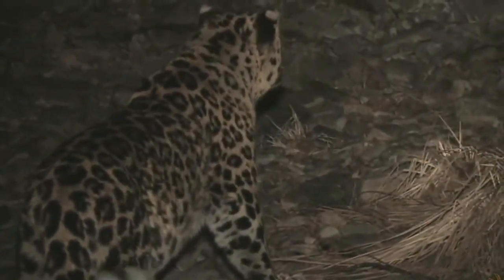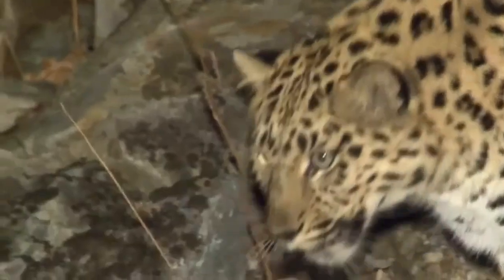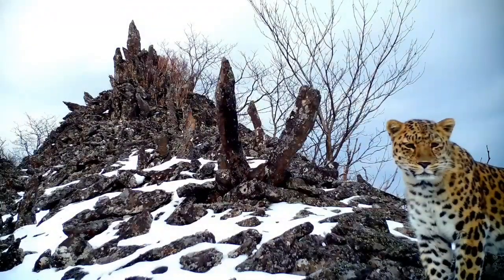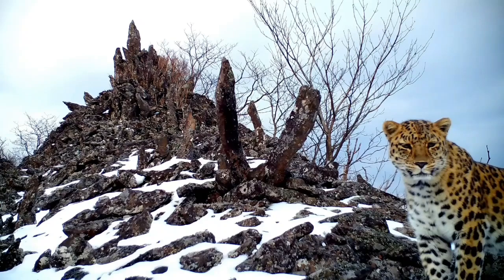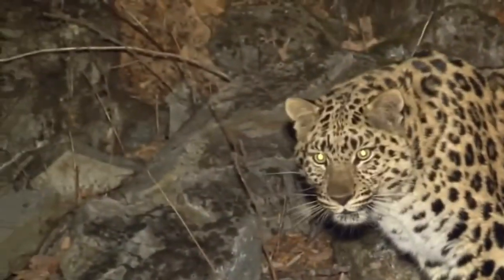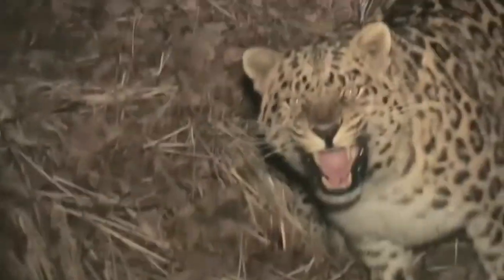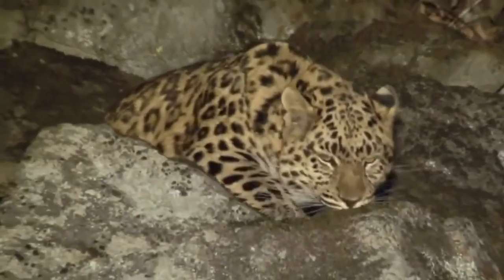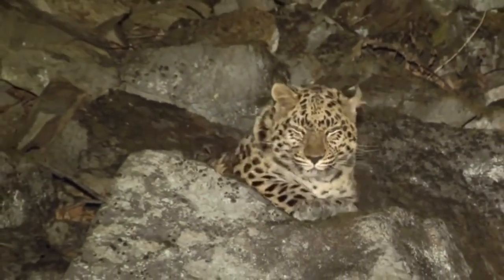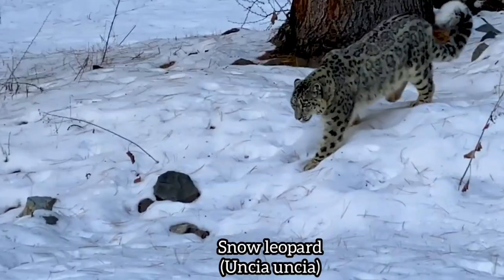Amur leopards are solitary ambush predators that primarily hunt at dawn and dusk, relying on stealth and their spotted camouflage to stalk prey before making a powerful, explosive charge. Unlike other leopards, amur leopards are adapted to hunting in snow, using their large paws as natural snowshoes. They often drag kills up trees to prevent scavenging by larger predators such as Siberian tigers and Far Eastern wolves. Their hunting style is characterized by patience — they may watch prey for hours before attacking — and each leopard requires roughly one deer-sized animal per week.